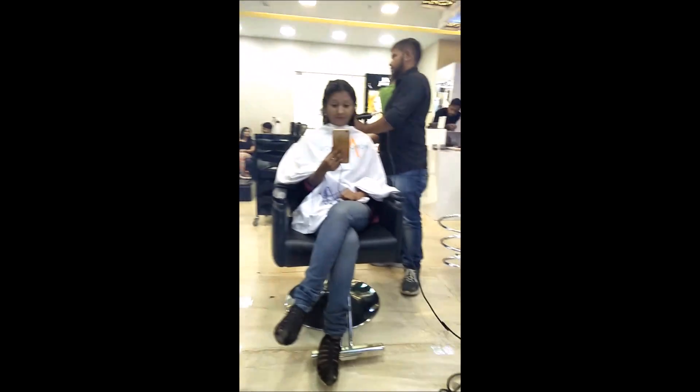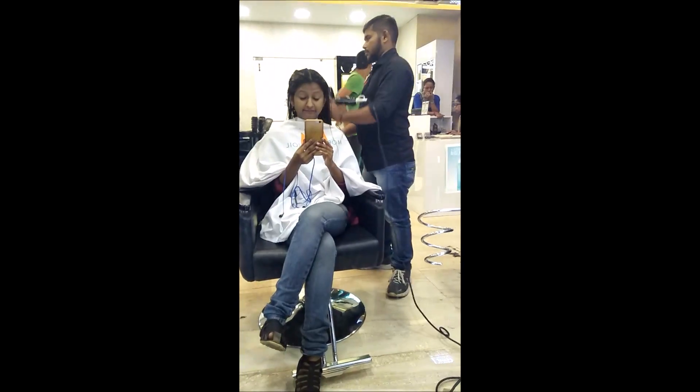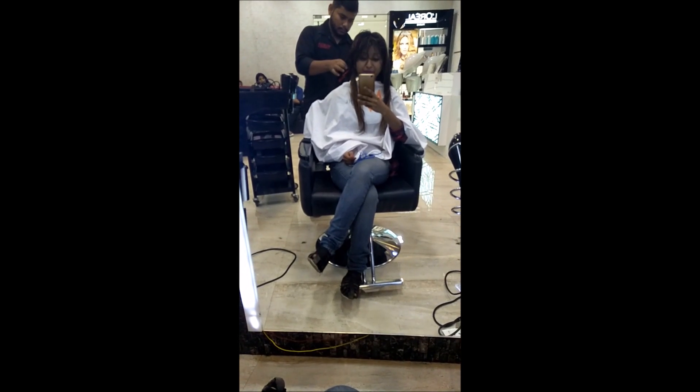Now talking a little bit about keratin — keratin is basically a protein which you have in your hair. So if your hair is getting damaged, they will just add keratin to your hair to make it look shiny, to make it look silky, to make it look frizz-free.